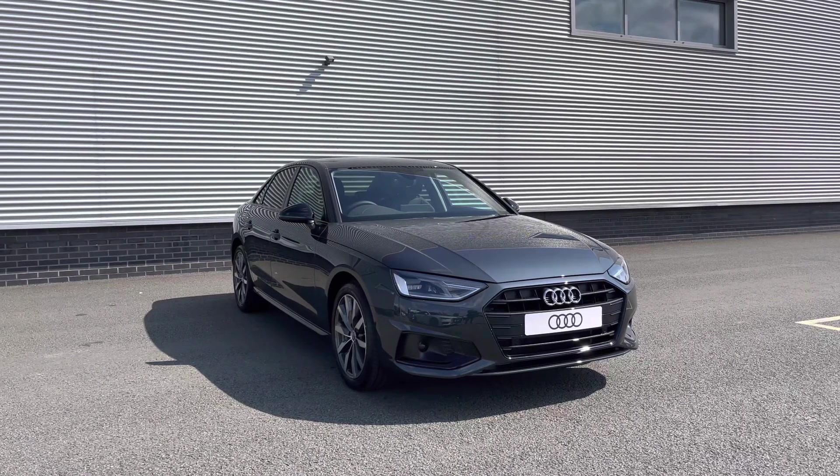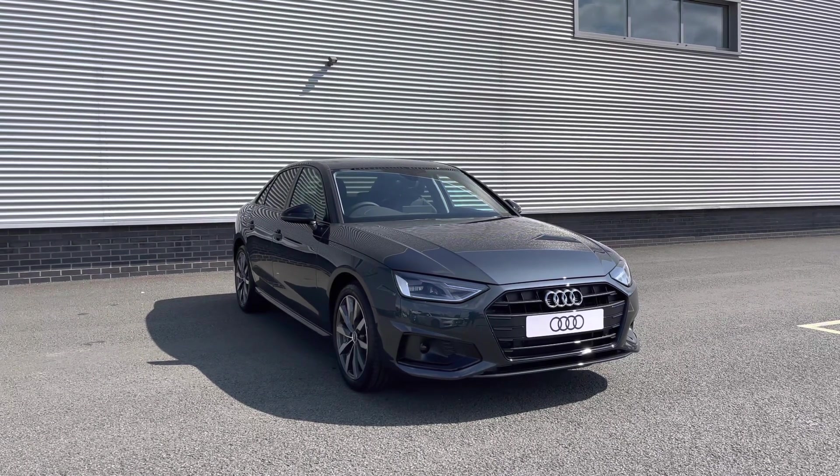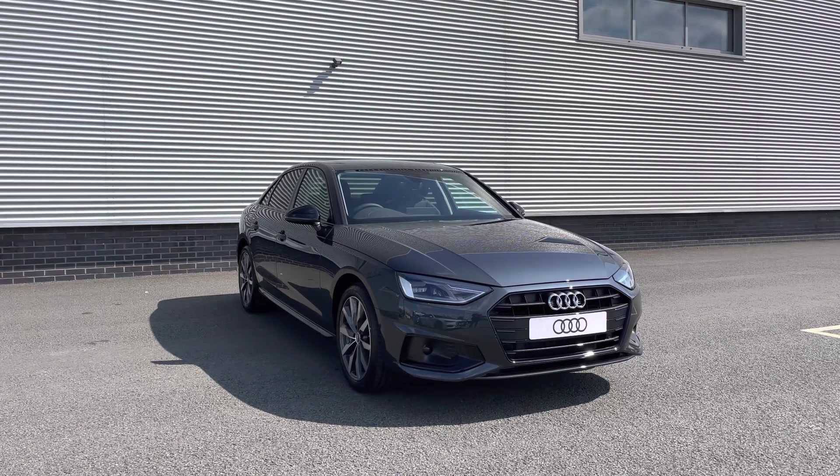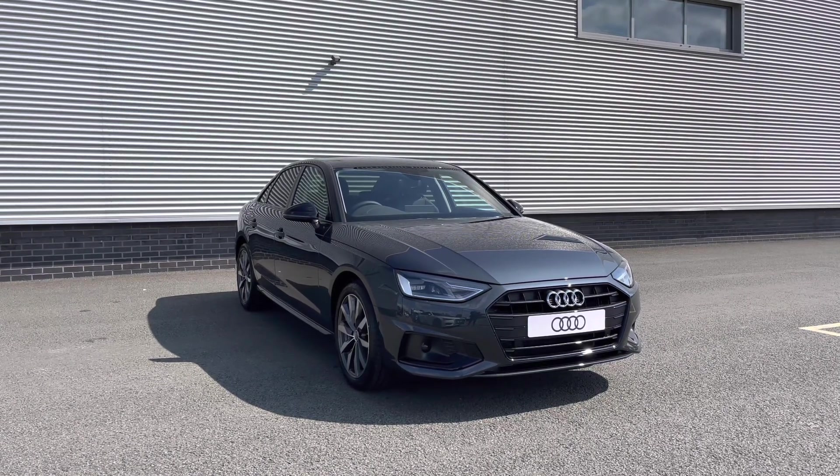Hello and welcome to Stoke Audi. My name is Ben and today I'll be showing you around this brand new Audi A4 Saloon 2.0L 35TDI Sport Edition with the S-Tronic Automatic Gearbox.